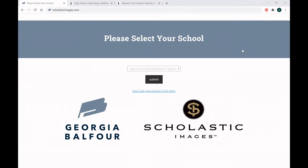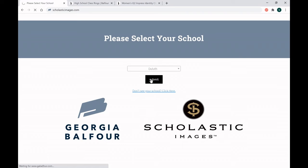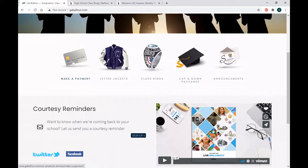Please stay tuned for the rest of the meeting on how to get your class ring and more details on your letter jacket. To order your class ring online, you'll go to scholasticimages.com, then type in your school name and click Submit. From there, you'll see the landing page where you can make a payment for any item that you've paid a deposit on when you ordered in person. You can order your letter jackets as long as you've been custom-sized by us — it's extremely important to be sized by us so that you have a perfect fit. You can order your class ring, and next year you'll be able to order your cap and gown packages, graduation announcements, and any special items added along the way.